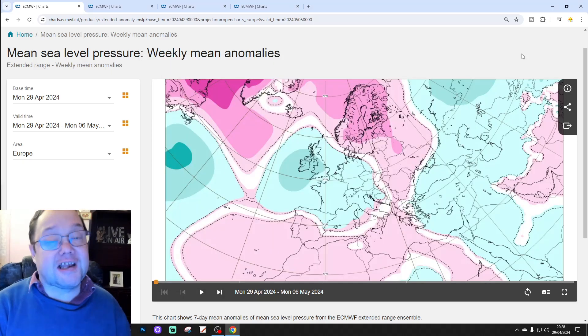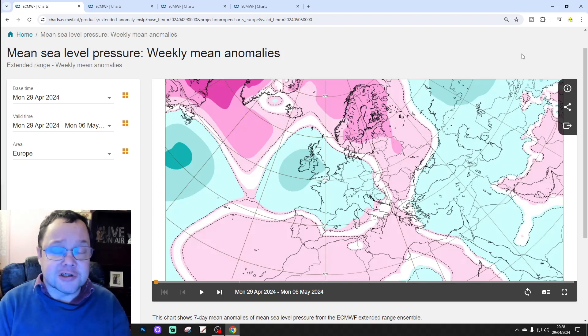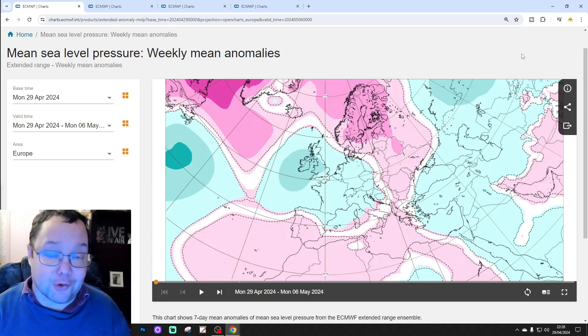Hello everyone, thanks for tuning in to today's second video, doing the extended European Outlook. This is your 30-day slash 42-day European Outlook.